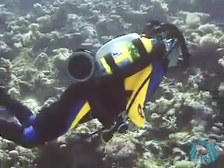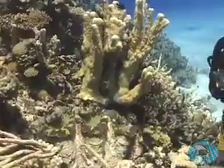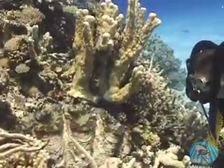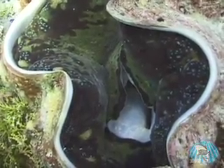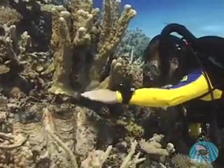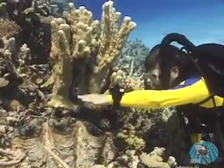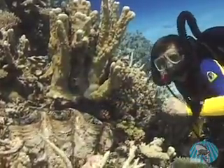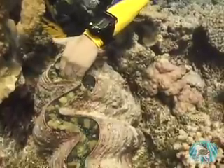At last, I see a Tridacna clam. It's grown into the reef, so it's a little hard to see. It responds to my hand movements — that's because it's sensitive to light, and when my hand casts a shadow on it, the clam retracts to protect itself. This is why people thought they were dangerous. Could a clam this large actually grab my hand? Let's find out. I put my hand into the clam, and it closes.